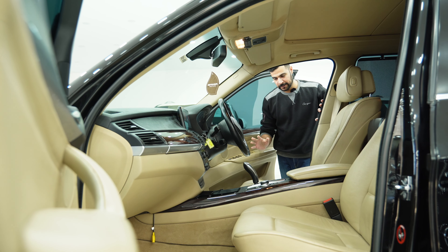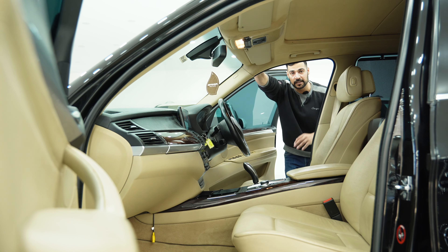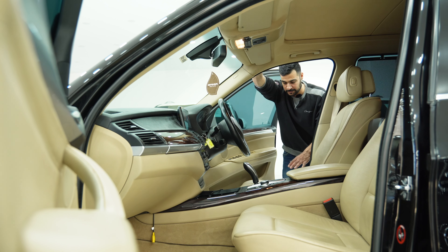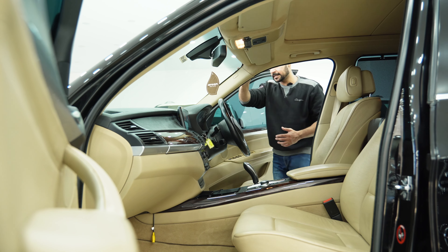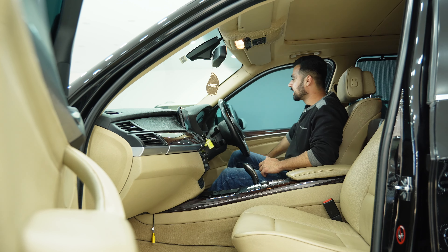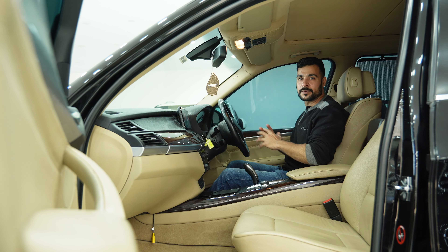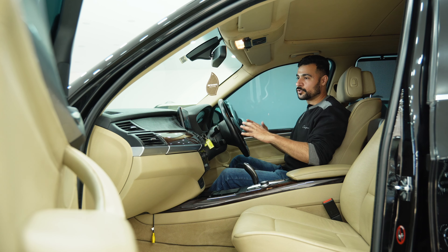Normally when you enter any SUV you need a grab handle because they are very high. But the ground clearance of this car is a little lower and the cabin floor is lower, so you can easily enter the car. When you sit inside, you get the typical BMW interior feel, which is very beautiful.